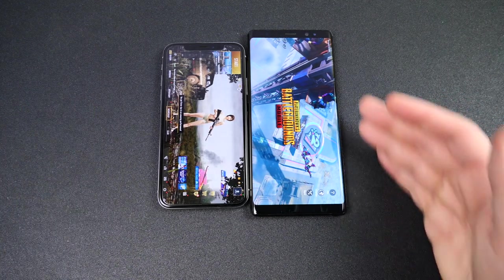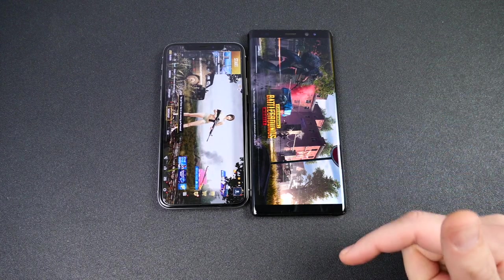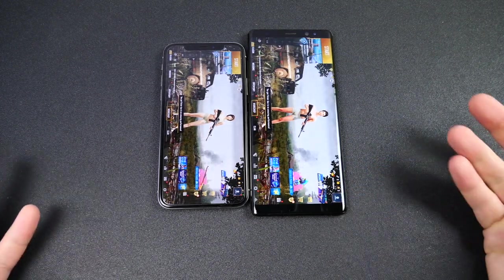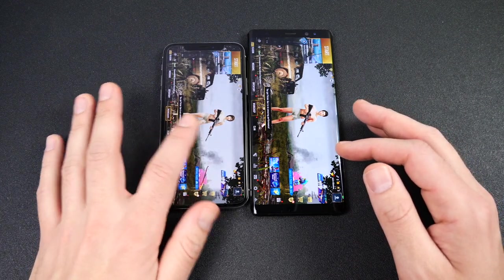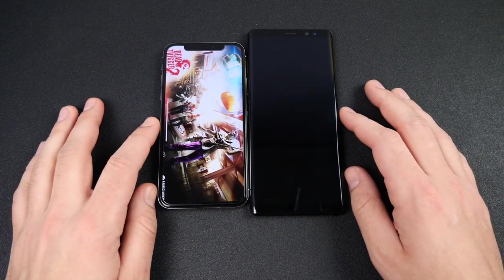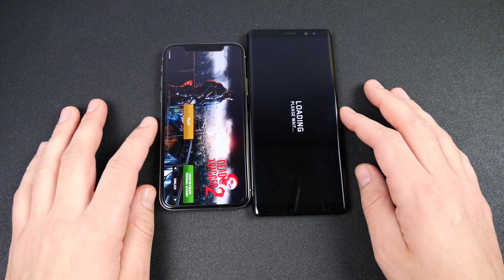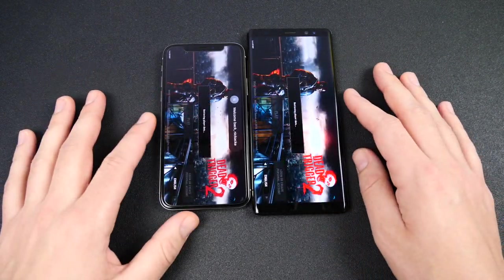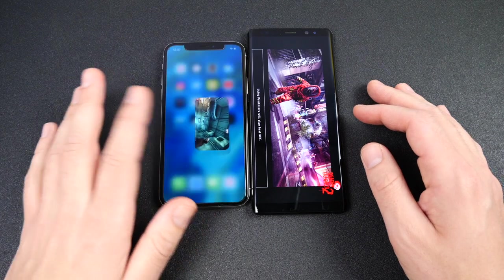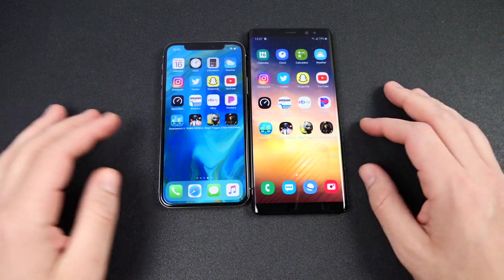The Galaxy Note 8 is still loading PUBG and not too far behind the iPhone 10, but definitely behind. In gaming, the Note 8 just doesn't perform quite as well. Into Dead Trigger 2 — looked like Note 8 might win, but no, the iPhone 10 took the crown. Hitting play, the iPhone 10 is a little bit ahead throughout the entire speed test.